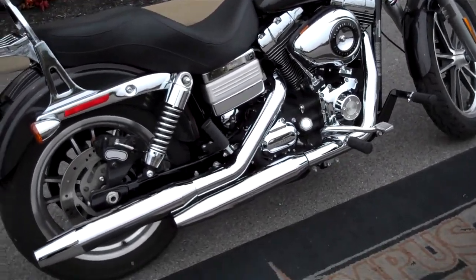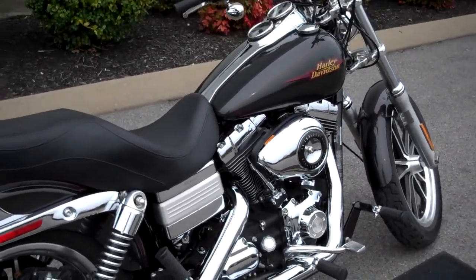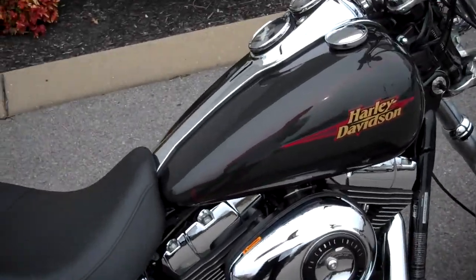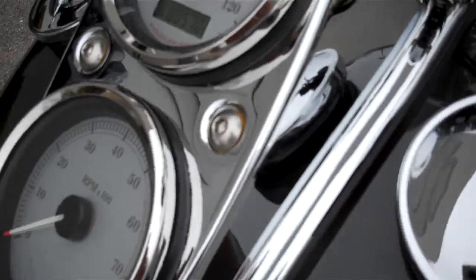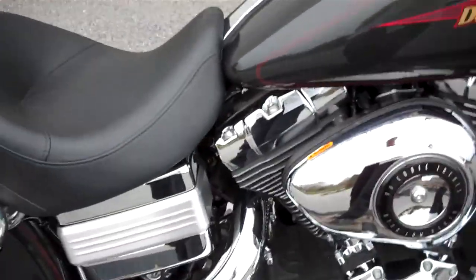Hey everyone, this is Greg the internet sales guy down at the Murfreesboro location of Bumpus' fine family of dealerships. What we have here is a 2009 Dyna Lowrider in the gunmetal gray with red pin striping. Motorcycle only has 5,706 miles on it. Harley's super clean. They stopped making this model in 2009, so this was the last year for it.